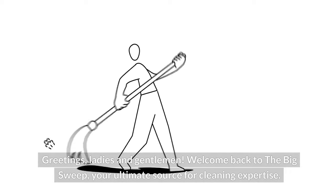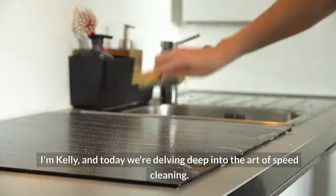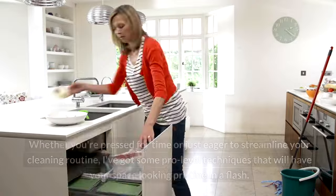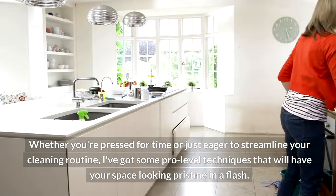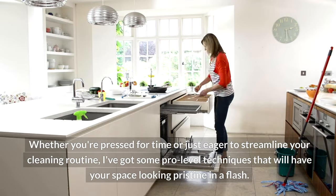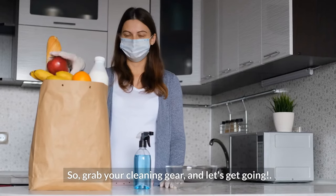Greetings, ladies and gentlemen. Welcome back to The Big Sweep, your ultimate source for cleaning expertise. I'm Kelly, and today we're delving deep into the art of speed cleaning. Whether you're pressed for time or just eager to streamline your cleaning routine, I've got some pro-level techniques that will have your space looking pristine in a flash. So grab your cleaning gear and let's get going.